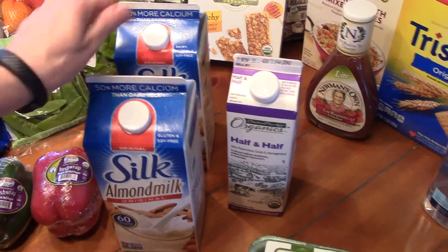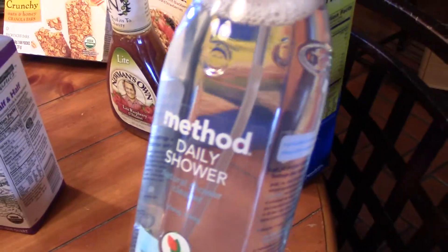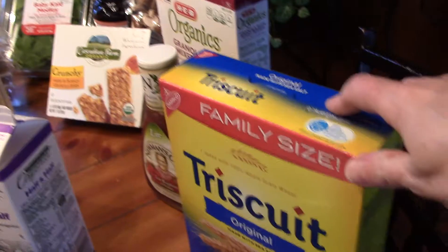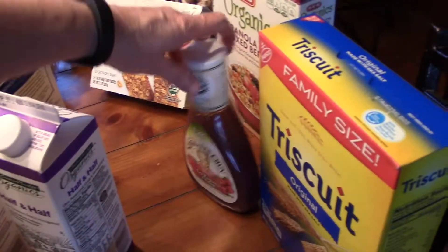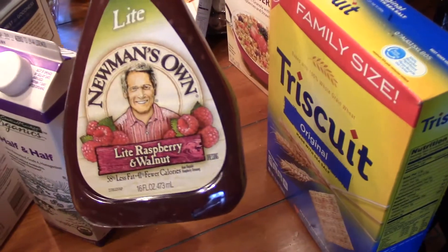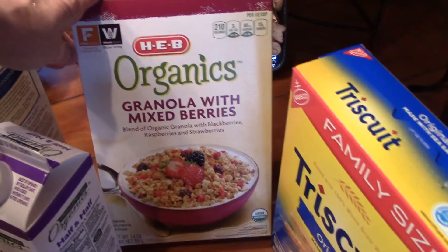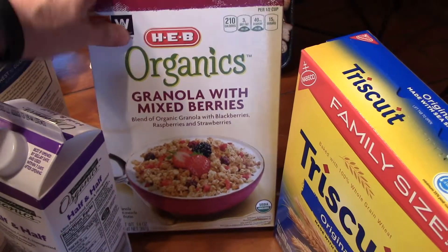Two almond milks for my coffee sometimes. This is Method Daily Shower Spray. Sometimes I eat Triscuits with my hummus. I was craving a raspberry dressing on my salad, so I got that. And sometimes I eat cereal on the weekends with almond milk, so I wanted some type of granola.